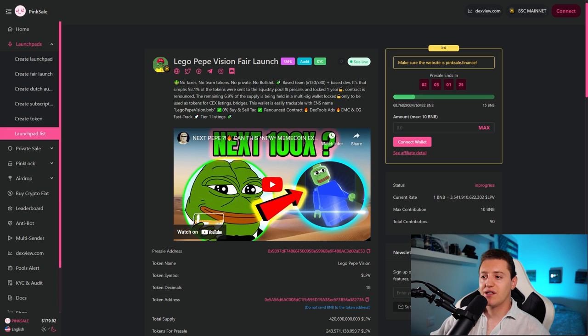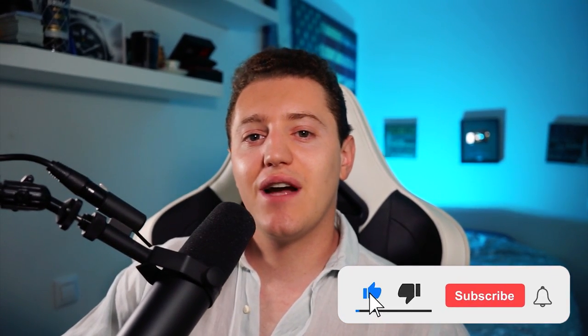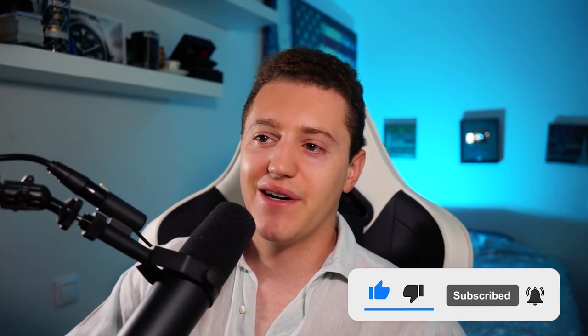Remember, this is not financial advice — this video is made strictly for entertainment purposes only. I hope you enjoyed this review. They are live on Pink Sale right now so you can go ahead and check them out. I hope you enjoyed this video and I will see you guys in the next review.